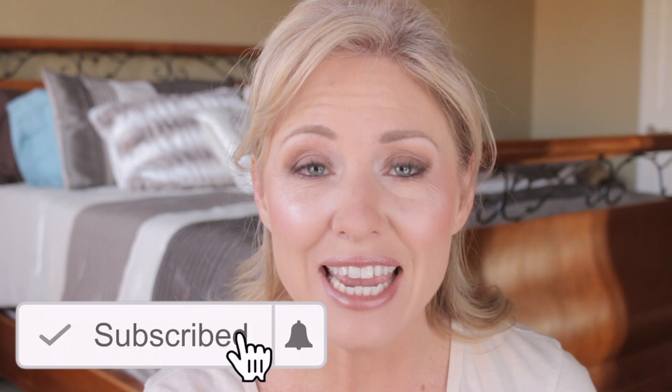Hi guys, welcome back to my channel. My name is Heather. If you're new, thanks for stopping by, and if you're not new, thank you so much for coming back. I make videos on beauty, family, cooking, and everything that affects our lives on a regular basis. Today I have an exciting wear test on a foundation I found — it's not really new, about a year old, but I had never heard of it, and this may trump every foundation I've ever tried in my entire life.